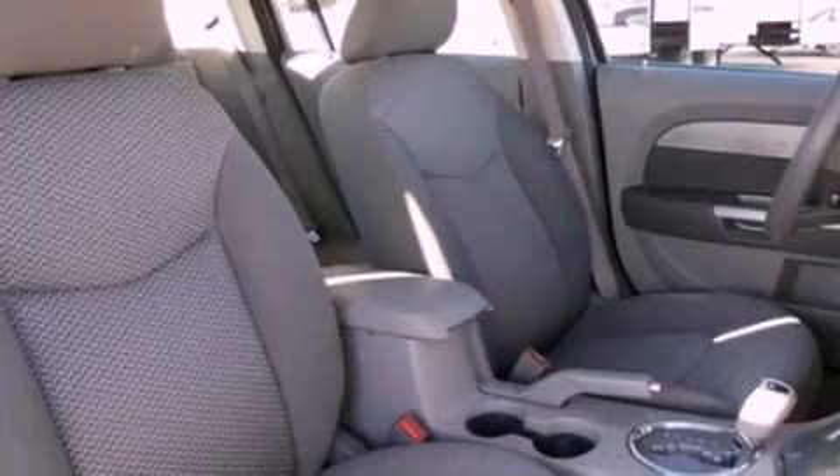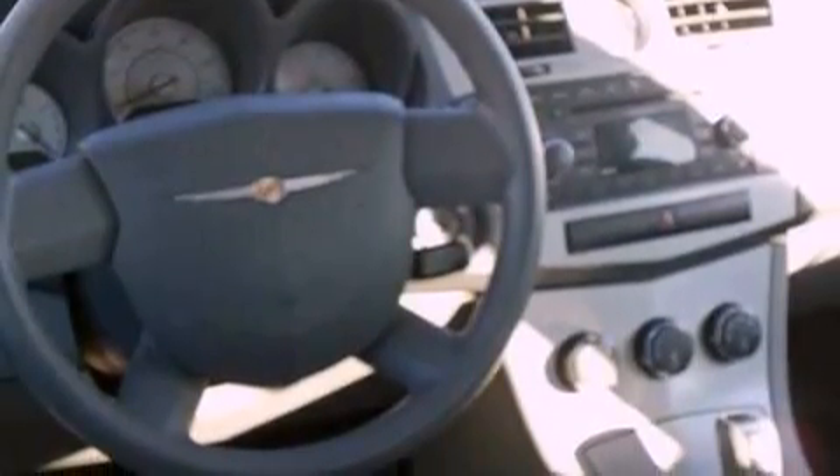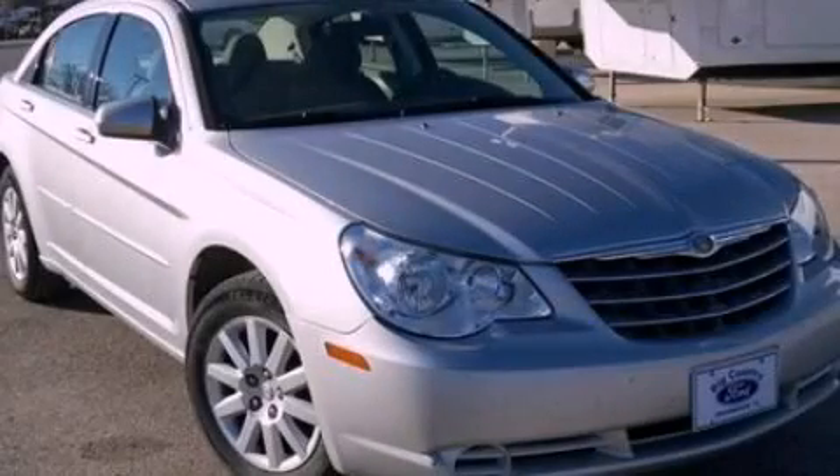With an EPA estimated rating of 32 miles per gallon on the highway, it's easy to see how you can save. This automobile won't last long at this price — call and arrange a test drive now.